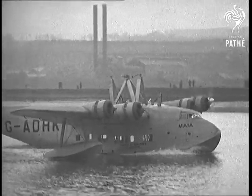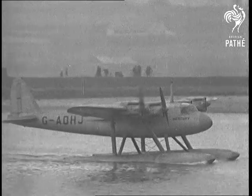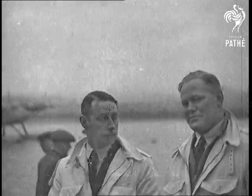All honor to the genius of designer Major Robert Mayo, to the backing of the British Government and Imperial Airways, to the engineers of Short Brothers, and to pilots John Parker and Harold Piper. All of them have made air history.